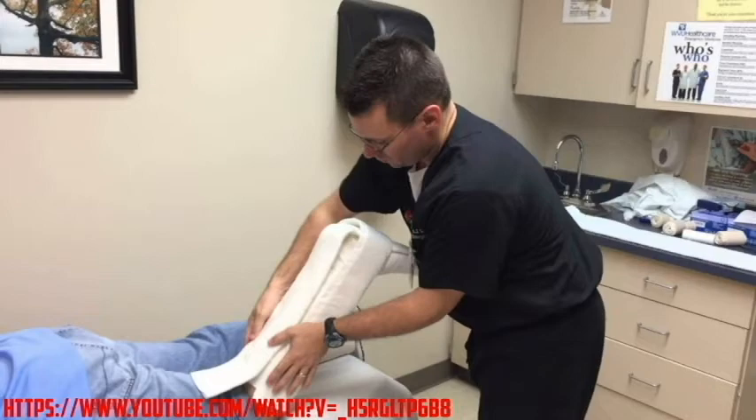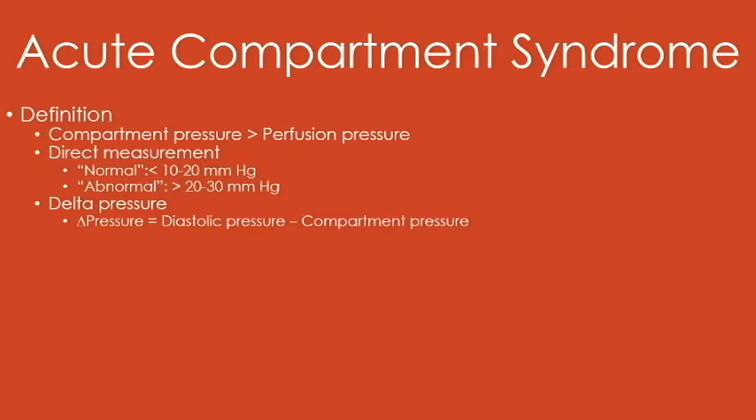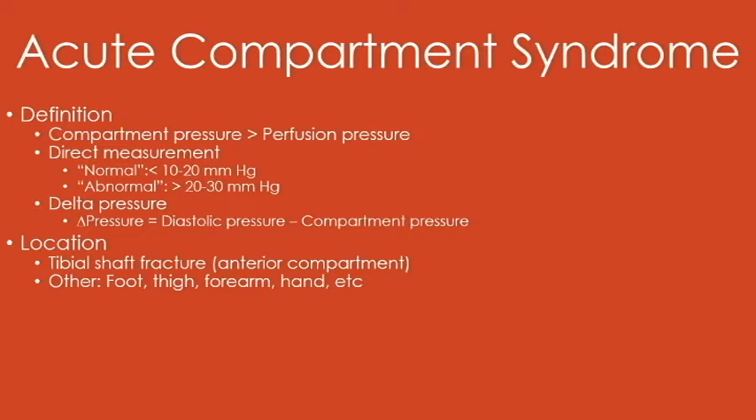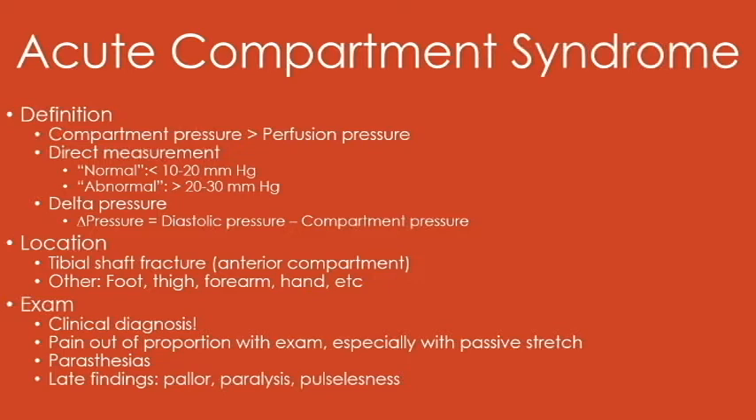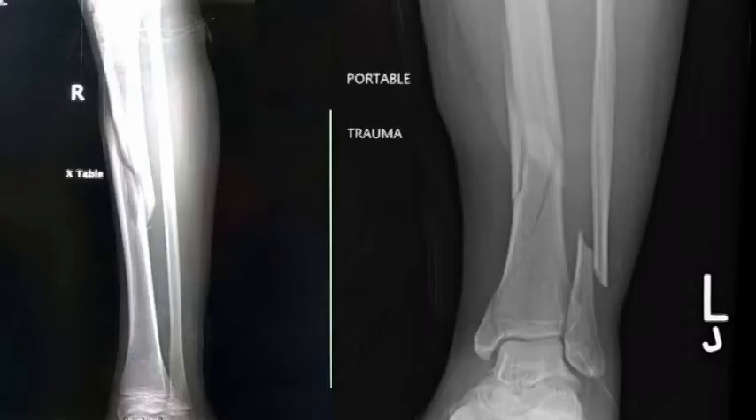We're going to talk about acute compartment syndrome quickly, as this can definitely be seen in athletes, although the chronic version is probably more common. The definition of compartment syndrome quantitatively is a little disputed, but in general, normal would be less than 20 millimeters of mercury and abnormal would be greater than 30. Tibial shaft fractures by far are going to be the most common. It is basically a clinical diagnosis where pain is out of proportion to exam, especially with passive stretch. These other neurological or vascular findings are late findings, and you've missed the ball if they have them. What I mean are mid-shaft tibia fractures — these are the ones that get compartment syndrome.